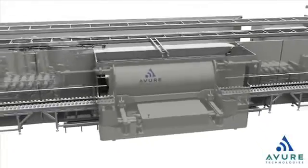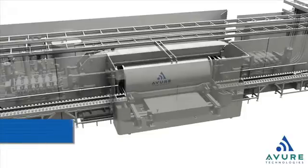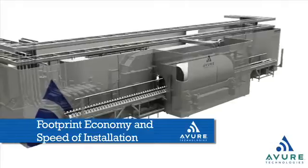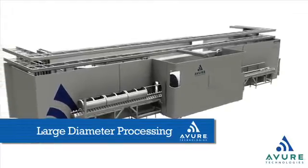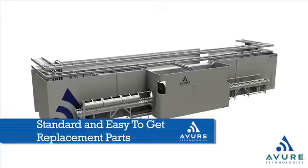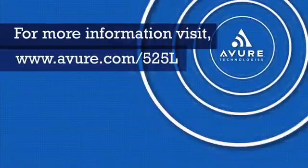Manufactured in Avira's newest facility in Middletown, Ohio, and now available around the world, the Avira HPP 525L delivers: footprint economy and speed of installation; robust safety features and ease of maintenance; large diameter processing; flexible pump layout scheme; and standard, easy-to-get replacement parts. Avira Technologies — a global leader in high pressure processing.